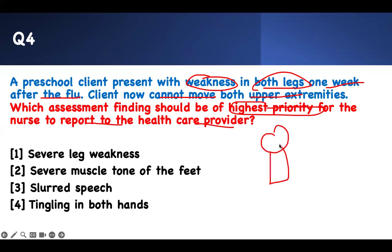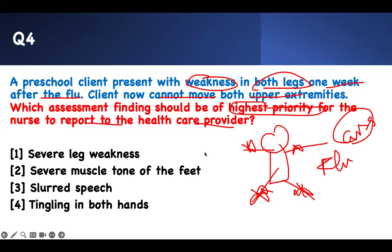Let me draw this out. His legs are weak after he had the flu; now his upper extremities are also weak. What is the problem? After the flu — this is Guillain-Barré Syndrome until proven otherwise. So we have GBS. What is the priority concern? You can have severe muscle weakness, severe muscle tone problems, tingling in the hands — all of that — but it is not the priority. The most prioritized finding is airway. And how does the airway problem present? Dysarthria, dysphagia, and problems talking. That is the problem — and that is your right answer.